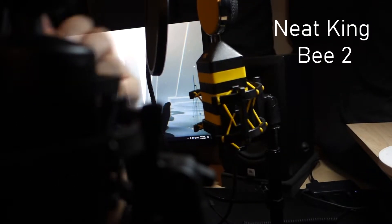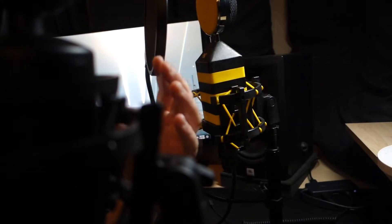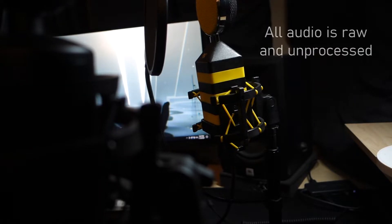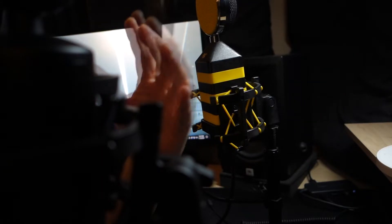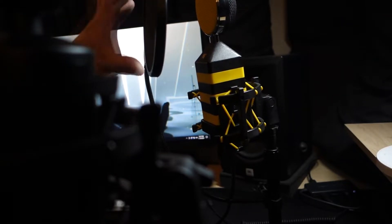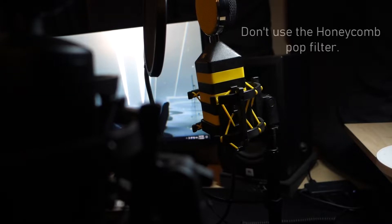Hey guys, I wanted to go ahead and do a demonstration of the Neat King Bee version 2 as compared to the Neat King Bee version 1, to see if they sound the same or similar or not. I have removed the honeycomb pop filters and instead put standard pop filters on them, and this is how they sound.